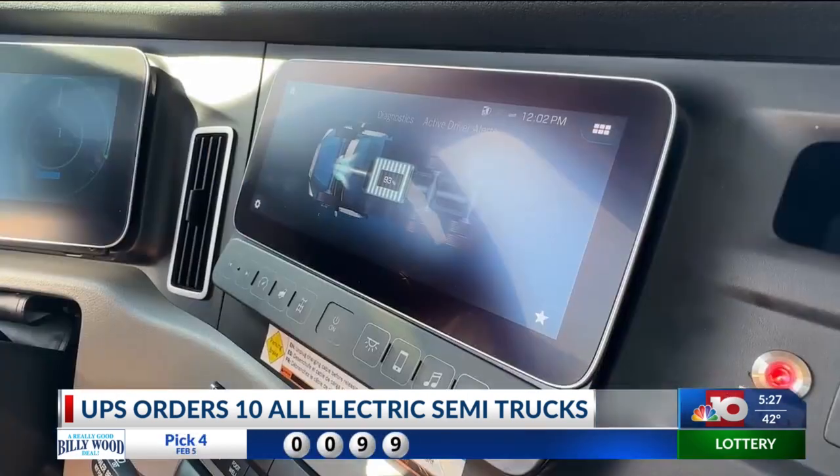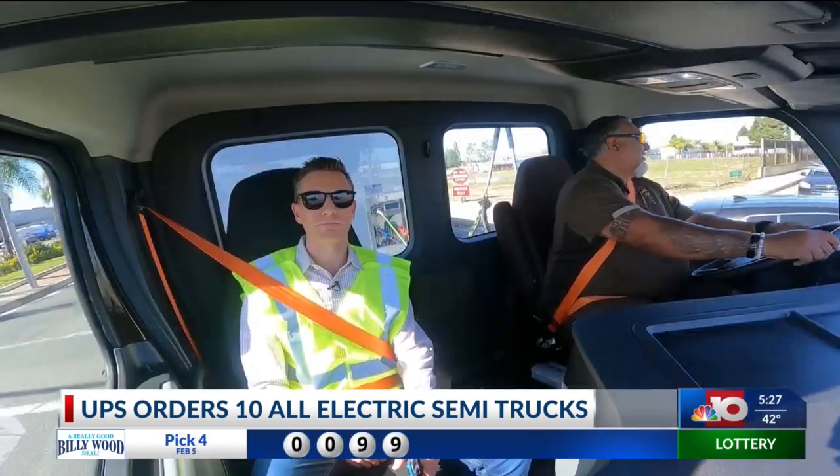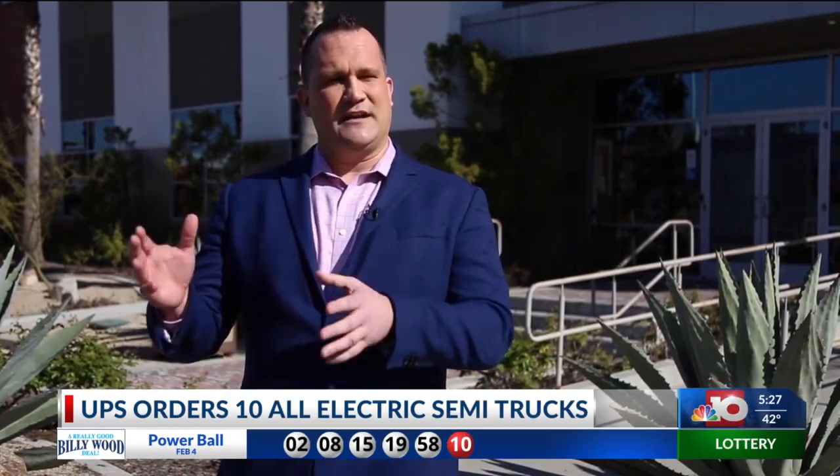A movement in the right direction, but this eco-friendly transition won't happen overnight. This truck really solves that middle mile that is really hard to decarbonize.